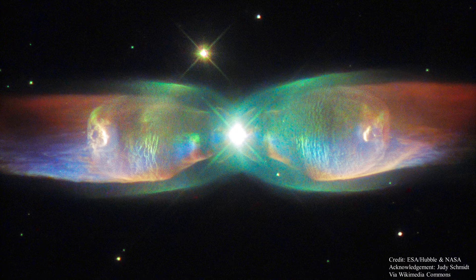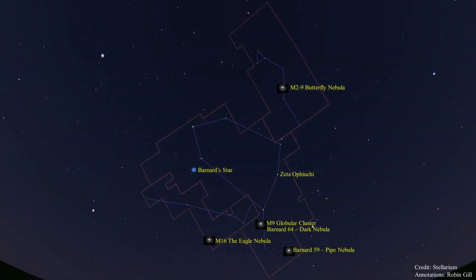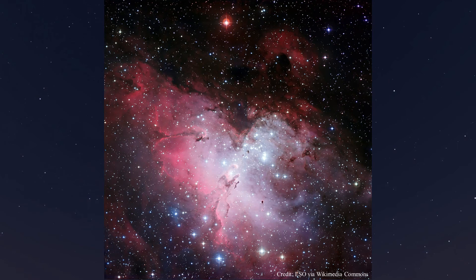It's estimated that the stellar outbursts that formed the lobes happened just 1,200 years ago. Next we have M16, the Eagle Nebula, in the tail of Serpens. The Eagle Nebula can be seen at the center of this image — it's an open star cluster within a diffuse emission nebula. An emission nebula is a nebula giving birth to stars, and the radiation from these stars lights up the nebula. The name Eagle comes from the dark silhouette near the center of the cluster that sort of looks like an eagle.